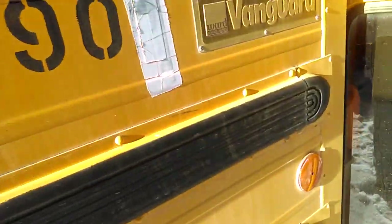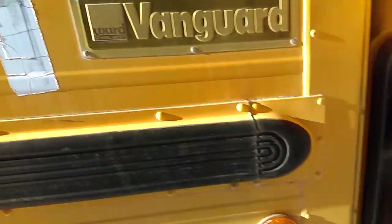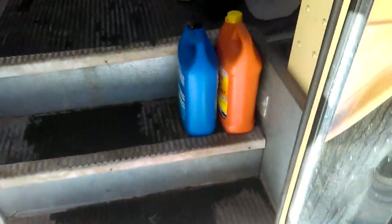Tinted windows. Ward Vanguard 790. This is my antifreeze. AM FM stereo cassette player — it doesn't work. Non-AC seatbelts. It's got the miniature seat in the back.